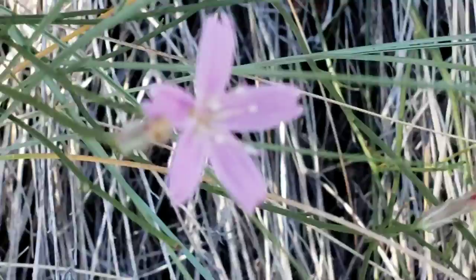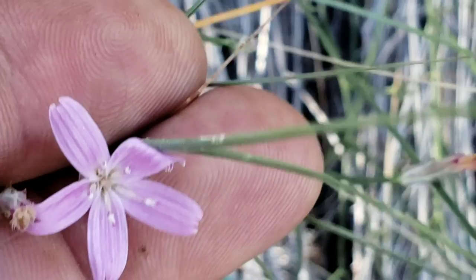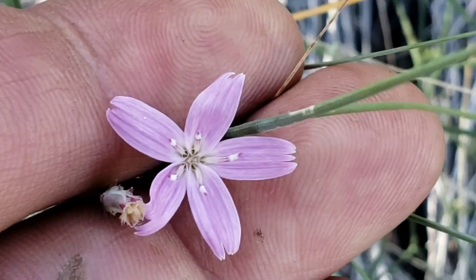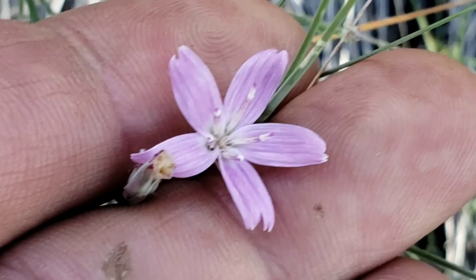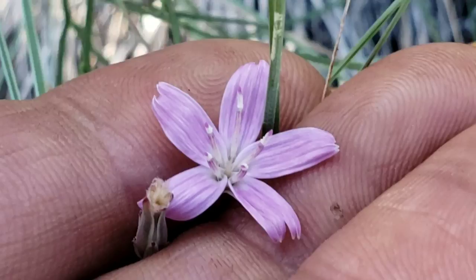Oh look, it's a Stephanomeria — chicory tribe, Asteraceae. I goddamn love these. Look at it — only five flowers. Nice thing about the chicory tribe: they've just got those five-toothed ligules, those ray flowers. I think the only tribe that's got that as a synapomorphy — the ligule's got five teeth. Most Asteraceae have three teeth. But the chicory Cichorioideae only has five. And you can see the anther columns perfectly, because there are no corollas around it — the anthers are so prominent.